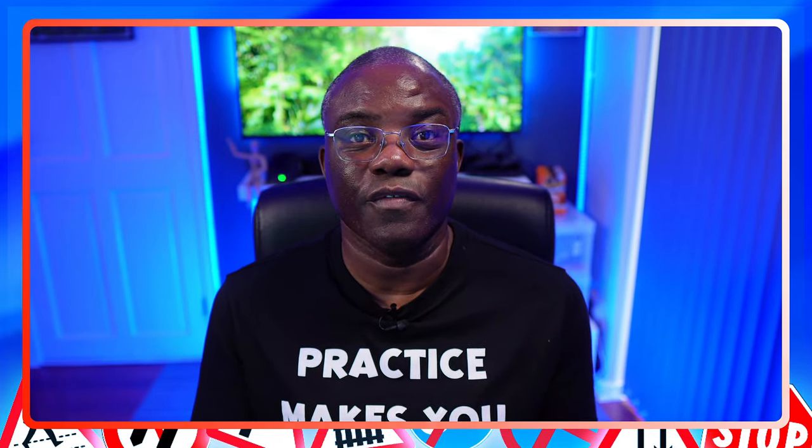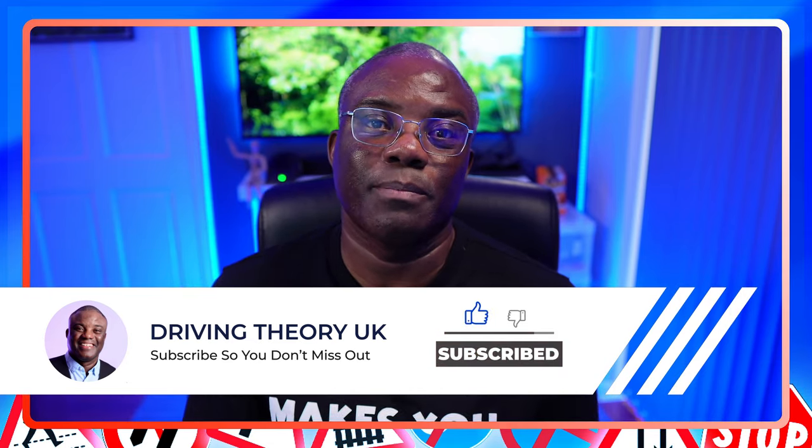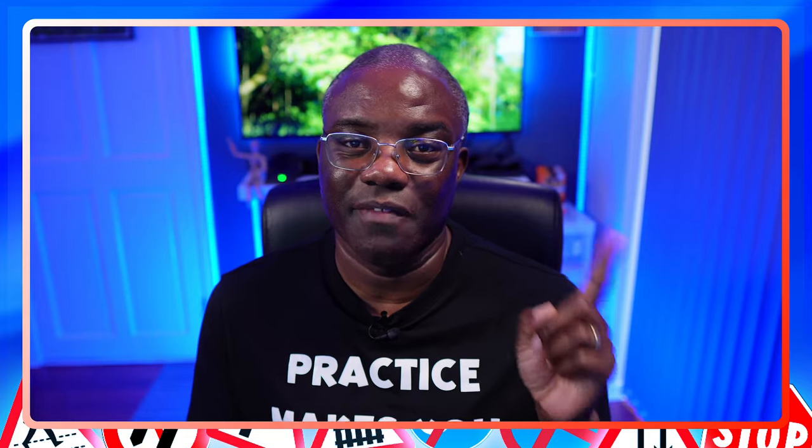So there you have it — another episode completed: Safety and Your Vehicle. A very simple subject, as long as you apply the safety factor and give it some thought before you dive in and give an answer. If you haven't already, come and join us in our community on Discord, where you can get help from like-minded students and from me, and post screenshots of questions you're struggling with. Hopefully you got some value from this video — if you did, like, comment, subscribe, and share it with your friends so they have the best possible chance of passing their theory test first time.